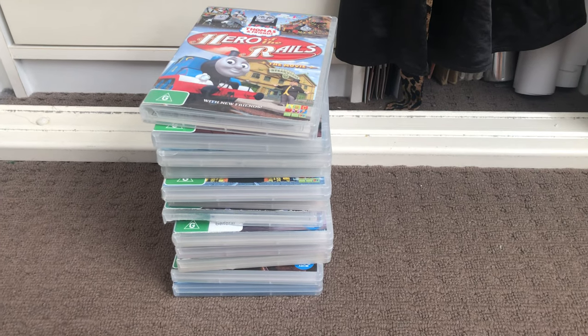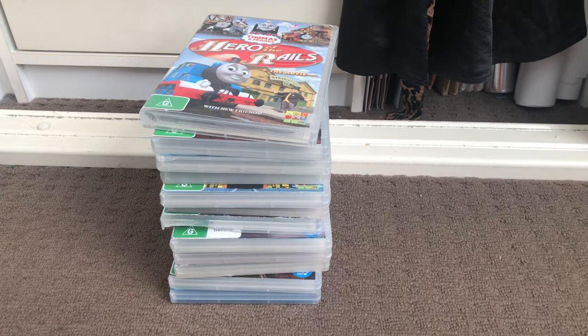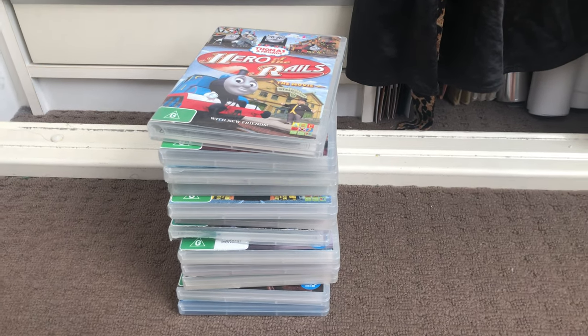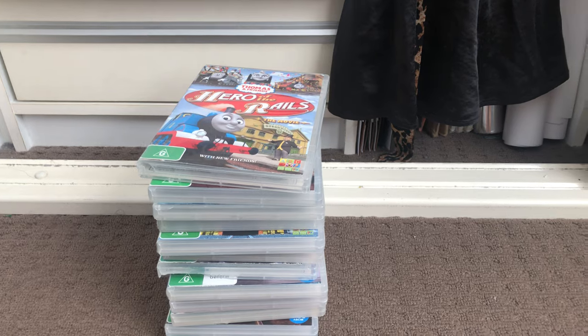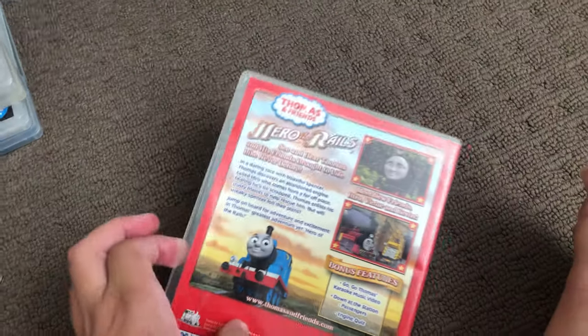Hi guys, this is Xander's DVD and VHS collection here, and today I'm going to show you my CGI movies DVD collection. Let's get started. First up is Hero of the Rails 2009 DVD. It's one spine in the back.